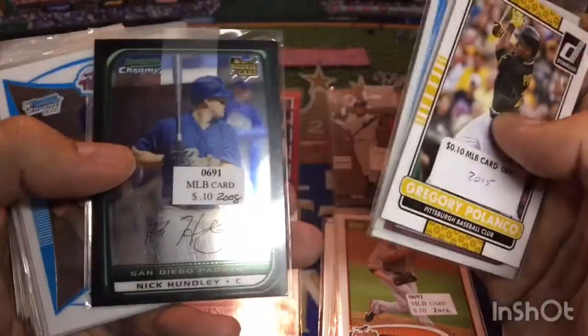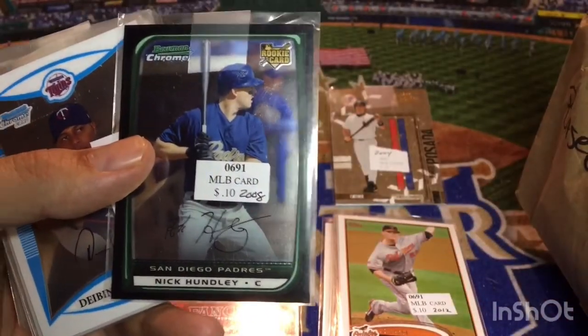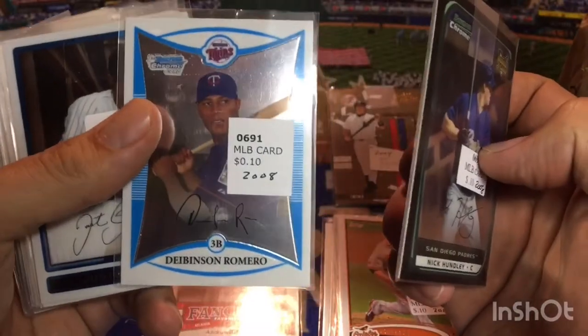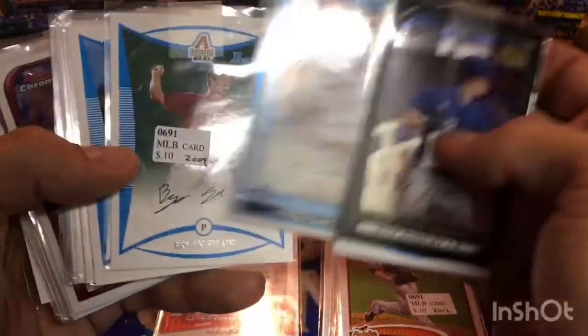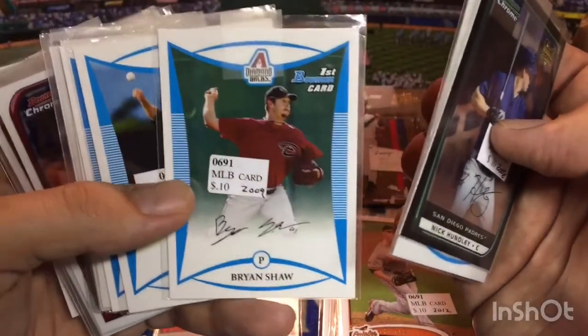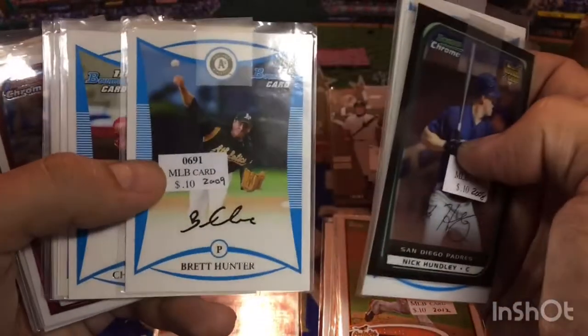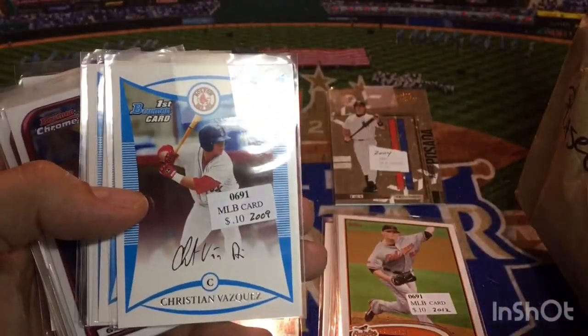Nathan Vineyard, First Bowman Chrome. Nick Hundley — that's the rookie card of Nick Hundley, who was all right there for a while, a solid Major League catcher. Diebenson Romero, don't know a lot about him. Justin Green, didn't ever make it. Brian Shaw — he's still hanging around. I think he's in Colorado. He was pitching in the World Series there with Cleveland when they made the World Series against the Cubs in 2016.